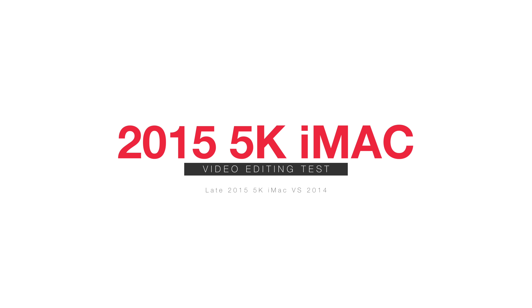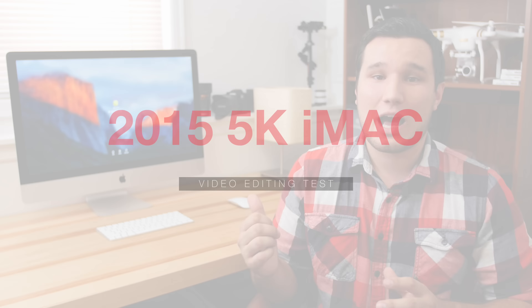Hey guys, it's Max, and in this video I'm talking about the new 5K iMac. It's not the one that was released last year that I compared to my Mac Pro at the time — it's a brand new one that was released two days ago. There are multiple different updates and I was really excited to see how it performs in video editing.